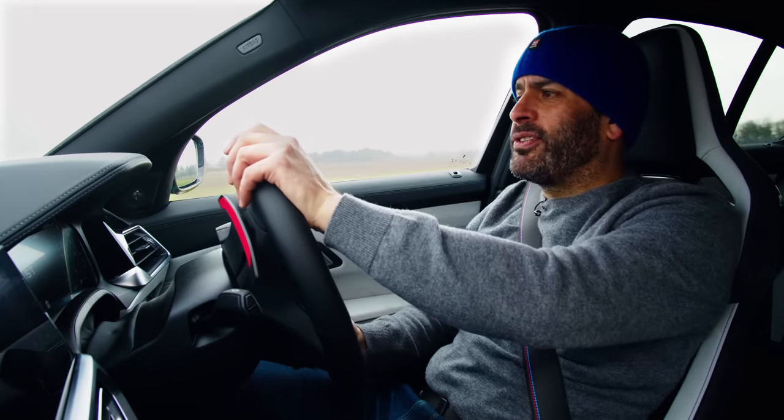So yes — well done, BMW. And I'm sorry that I've given you a load of grief for the way it looks, but I still think it looks a bit...